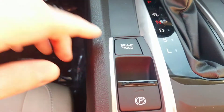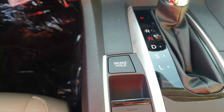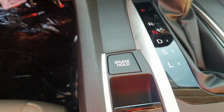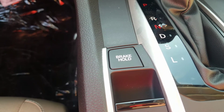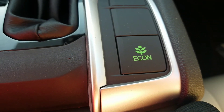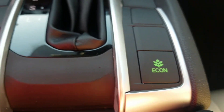Nice little shift knob. Down here you have your electric brake hold — this basically allows you to take your foot off the brake, the brake will stay engaged, and then you can go again just by hitting the accelerator. It's awesome for stop-and-go traffic like in Boston. Down here you also have your electric park brake, and of course your economy feature, which is going to get you an additional three to five miles per gallon — absolutely awesome for city driving.